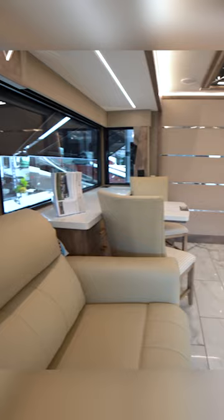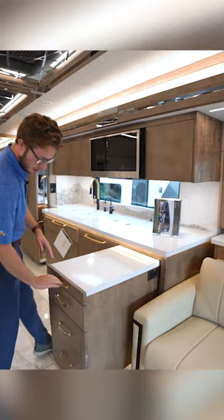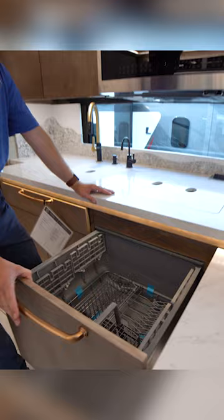You'll have a countertop extension with a silverware drawer and a knife block, and you're going to have your dishwasher — I know it didn't look like a dishwasher, but it is — and above that you will have your Wolf induction cooktop.